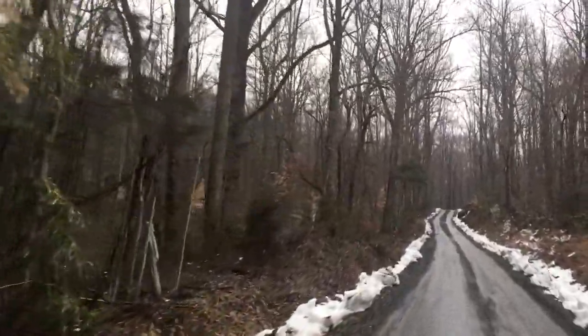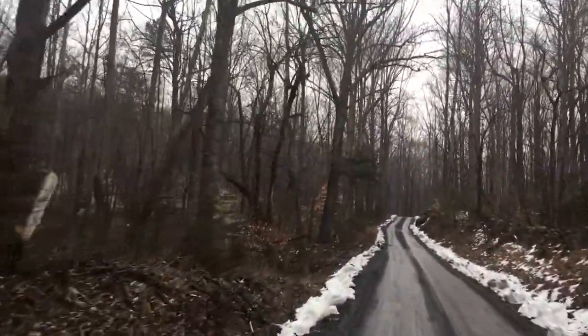The Skyline Drive is closed and it's been closed for 11 days. I'll reserve my comments for another video, because it probably should be open right now — but that's just my opinion. Anyway, we've decided to take some of these back roads around the Skyline Drive. One of them is 622, which dead ends, but there are some gorgeous views back here.